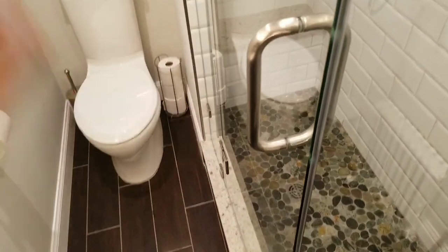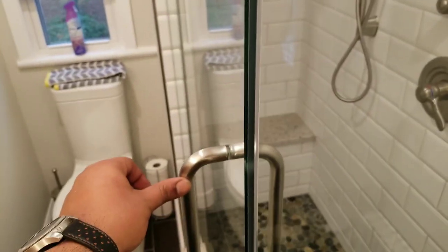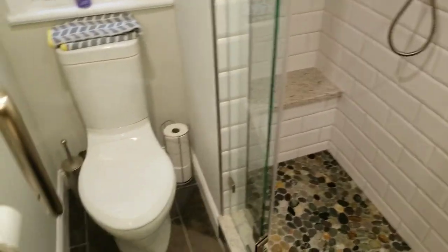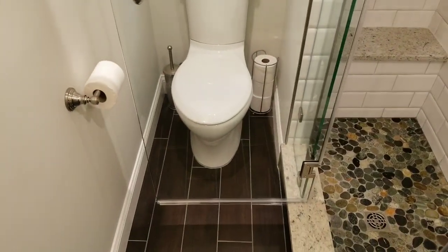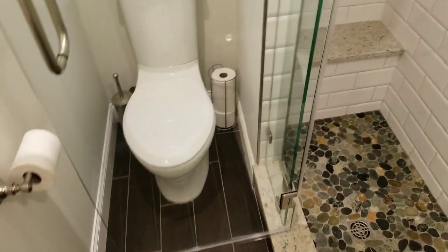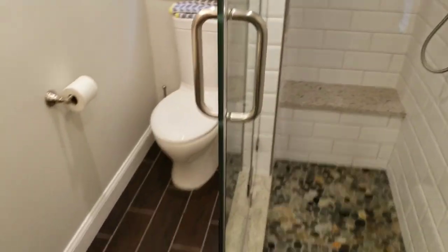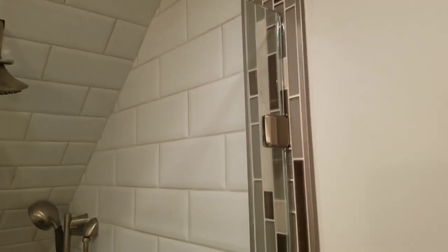This is a single acting door. The way we've designed this is that the door itself butts up against the return panel. And we have to drill this into glass tile, which is my absolute favorite.